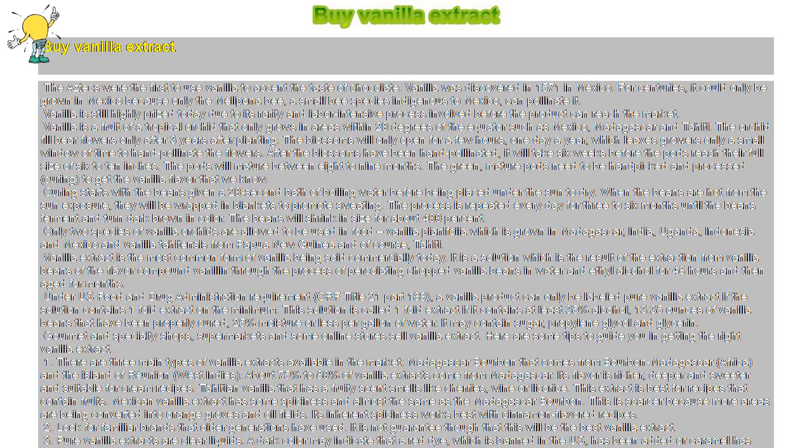A vanilla product can only be labeled pure vanilla extract if the solution contains one-fold extract at the minimum. This solution is called one-fold extract if it contains at least 35% alcohol, 13.35 ounces of vanilla beans that have been properly cured, and 25% moisture or less per gallon of water. It may contain sugar, propylene glycol, and glycerin. Gourmet and specialty shops, supermarkets, and some online stores sell vanilla extract.